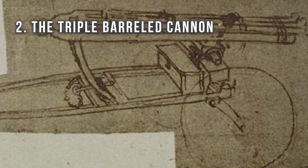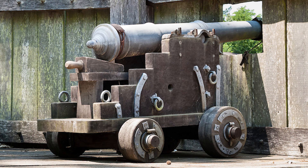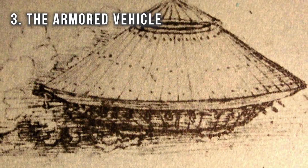Number two: the triple barrel cannon. During da Vinci's time, cannons were pretty much stationary weapons used to defend forts rather than battlefields. This was because they were generally too large and heavy to be moved around, and they also took a long time to reload. Da Vinci designed his triple barrel cannon to solve both of these problems. He realized that making weapons smaller would allow them to move faster and be easier to load. Tiny cannons could shoot more cannonballs, and this is the sort of thing that da Vinci's genius mind could understand.